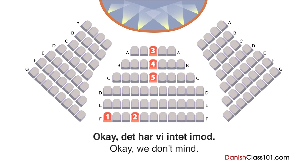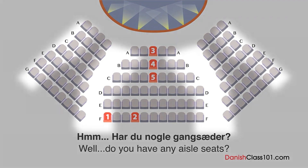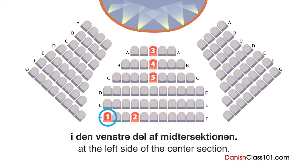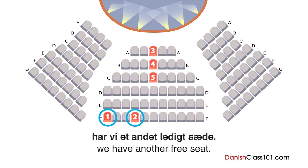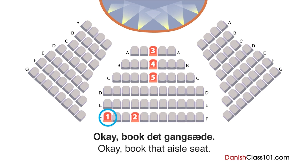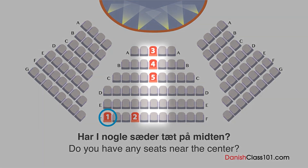Okay, det har vi intet imod. Har I nogle bestemte ønsker? Har du nogle gangsæder? Ja, vi har et gangsæde i den venstre del af midtersektionen. Og i samme række, tre sæder til højre for den, har vi et andet ledigt sæde. I siden? Okay, book det gangsæde. Hvad med den anden? Har I nogle sæder tæt på midten?